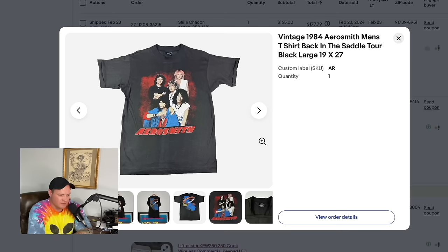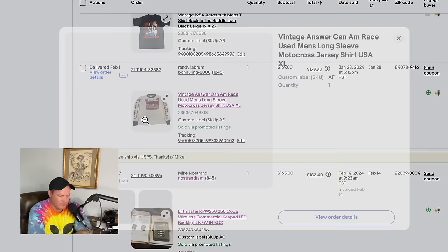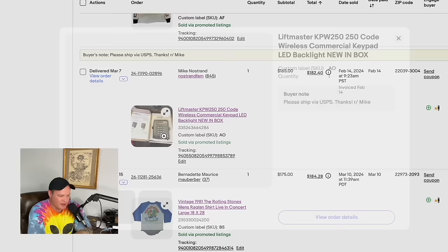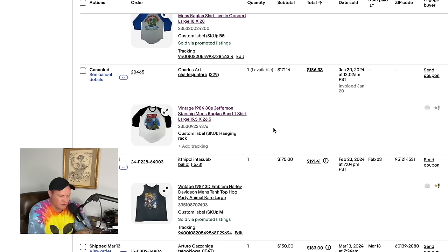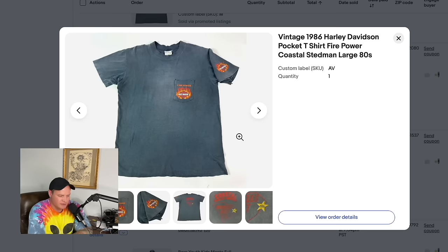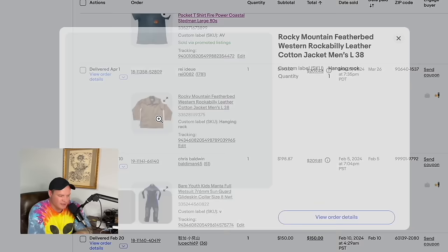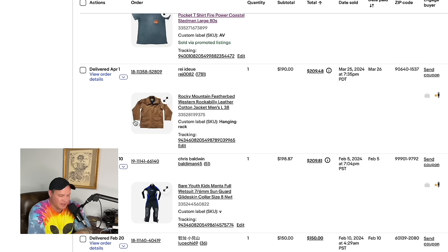A vintage Center Ice Penguins hockey jersey from the thrift store for $5 sold for $160. A 1984 Aerosmith shirt sold for $165. A vintage Can-Am jersey from that same storage unit sold for $169. The LiftMaster keypad relisted sold for $165 — bought at a flea market for $25. A vintage 1981 Rolling Stones raglan sold for $175. A 1987 3D emblem Harley-Davidson tank top — you don't see tank tops very often — sold for $175.